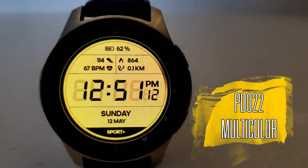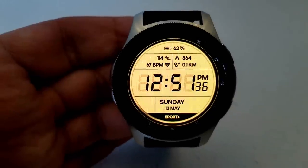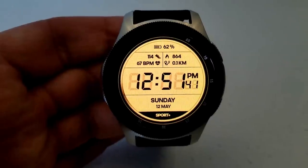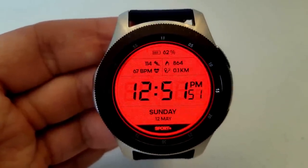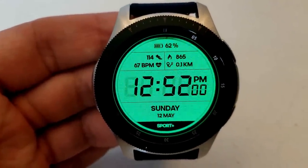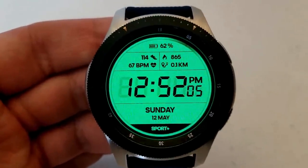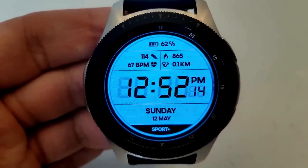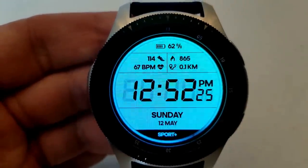The next two faces are from Percom, with this first one also being on a limited time promo. I've been told it's going to remain free for at least another week, so you do have some time to grab it. This face definitely has a retro look with that traditional style font for the digital time right in the center, and it can be set in 12 or 24 format. A quick double tap under the time lets you switch between a variety of really vibrant colored backgrounds.